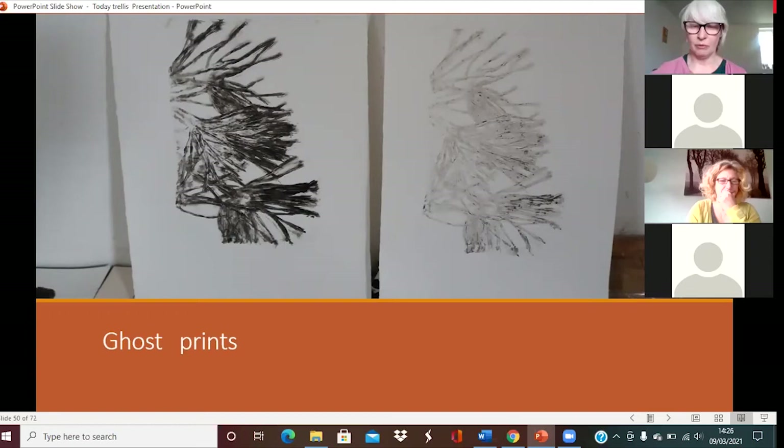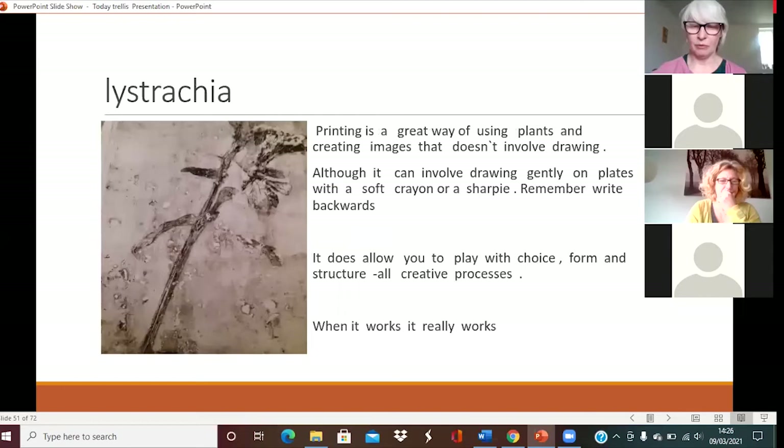Here are some prints to show you. This is the first print, and then this is the second print taken off the plate — it has more atmosphere than the first print. These are called ghost prints. Printing is also a great way of using plants to create images that doesn't involve drawing. You can draw with soft crayons as well — you could draw on the text, but remember to go backwards if you want anything to be legible. And when it works, it really works.